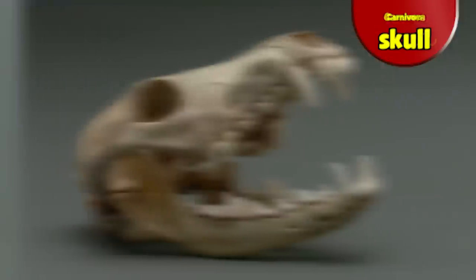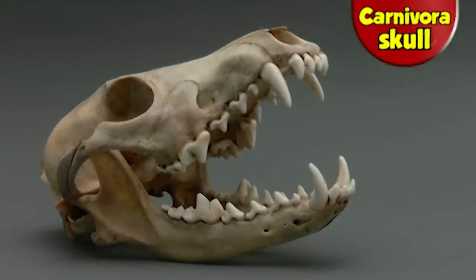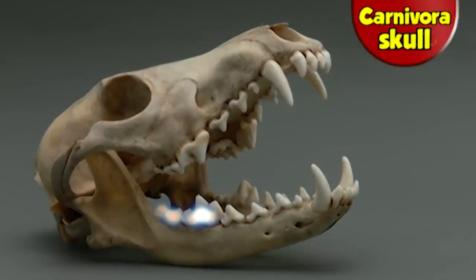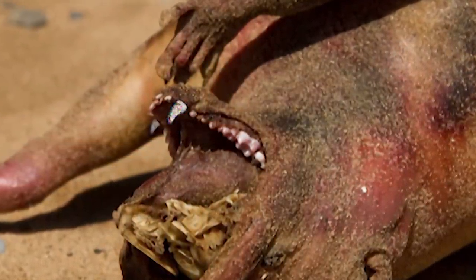That leaves us with the previous two animals from the order Carnivora. The basic dental formula for this category of species is three incisors, one canine, four premolars, and three molars — which this unknown animal more or less has, except for the large canines that appear to have been lost.